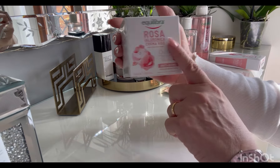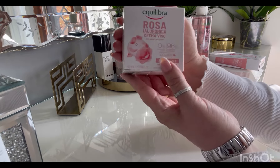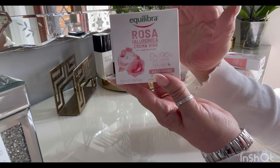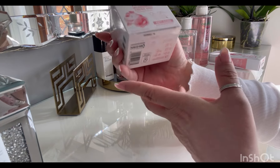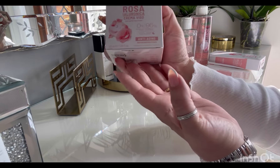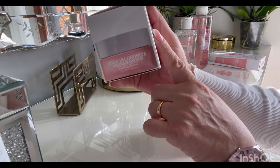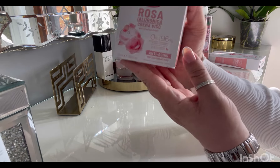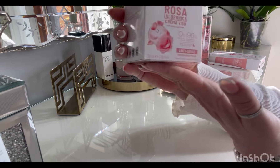Al suo interno c'è l'estratto di rosa damascena, che ha un'azione tonificante e anche antiossidante. Poi c'è l'acido ialuronico a medio e basso peso, che ha le proprietà di idratare e donare anche tono e compattezza in più alla pelle. C'è l'olio di marula, con un'azione nutriente, idratante e antiossidante, e poi c'è anche del burro di karité, che come sappiamo ha un'azione nutriente.